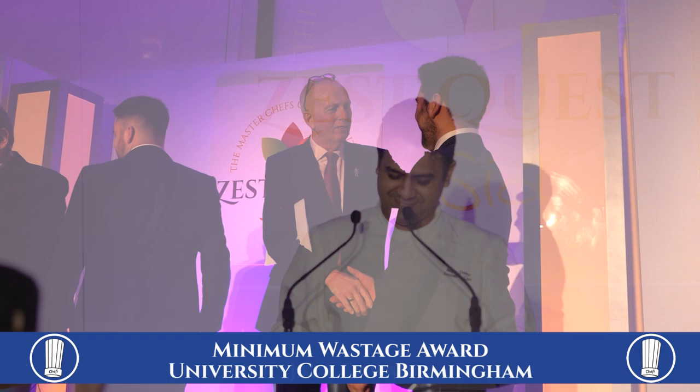Next award: Minimum Wastage, sponsored by Sheffey. The award goes to the University College Birmingham.